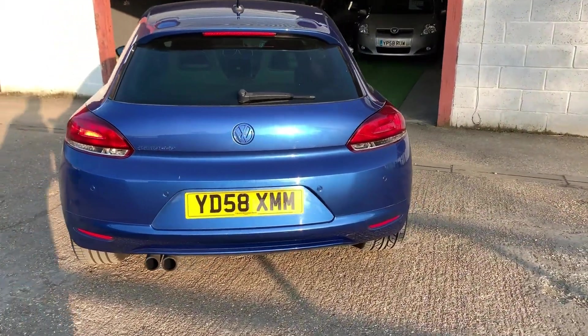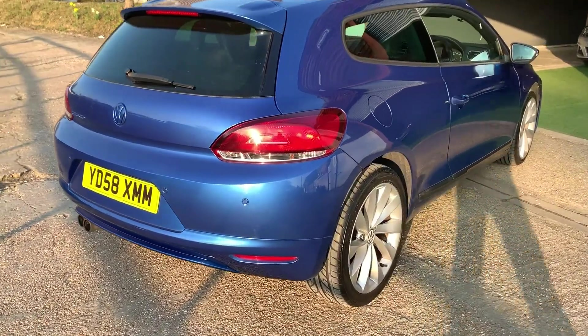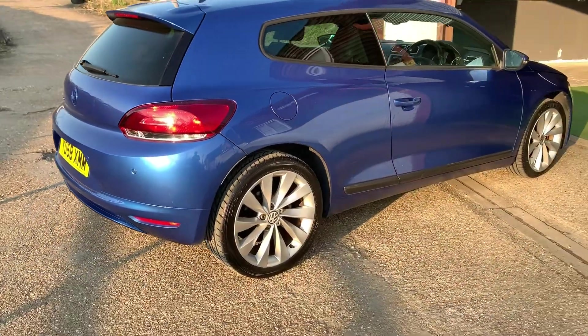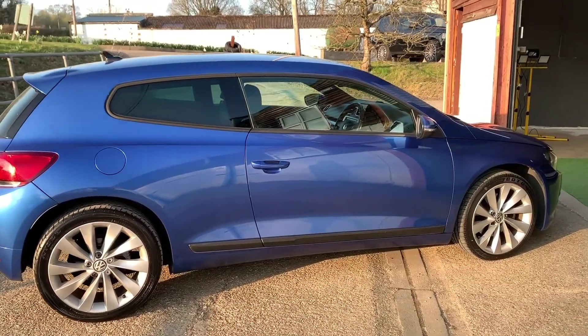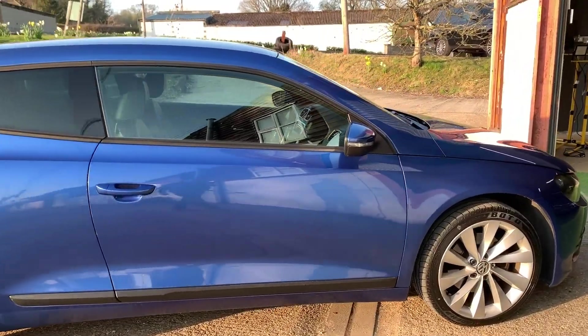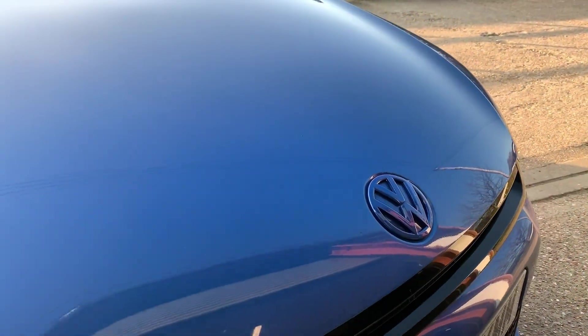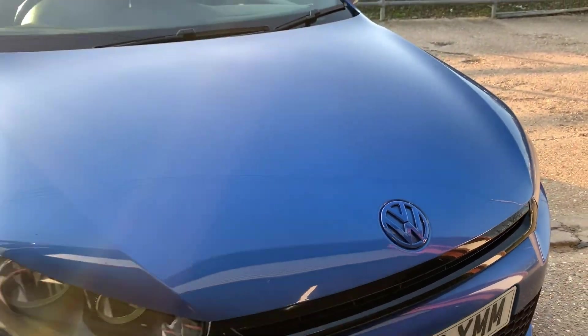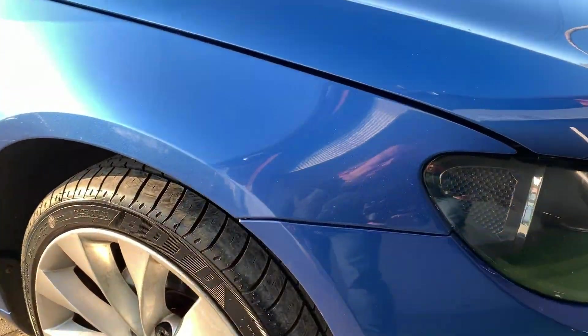The car has a fantastic specification, including rear parking sensors, 18-inch Interlagos alloys, privacy glass to the rear windows, body-coloured badging and styling, which looks absolutely fantastic. Front fog lights, and as I mentioned, two brand new tyres on the front.